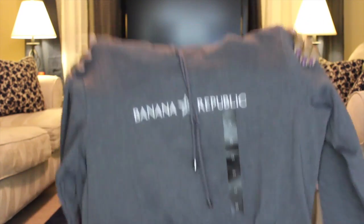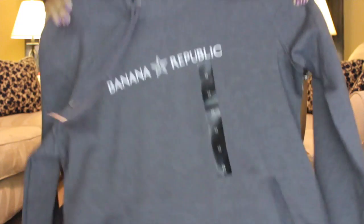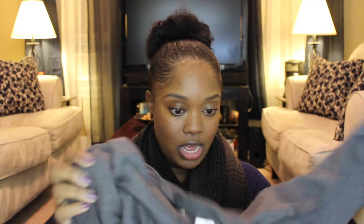I also got a Banana Republic hoodie sweatshirt — I can rock this when my mom forces me to go walking on weekends. It was originally $49.99, went down to $19.99, and I paid $11.99. My mom got so excited she grabbed one too, but when we got home she said it was too tight and gave it to me. So now I have two of them — both gray. I wish she had gotten a different color!